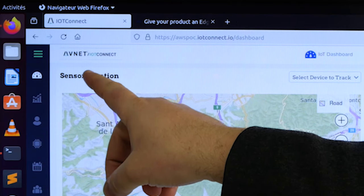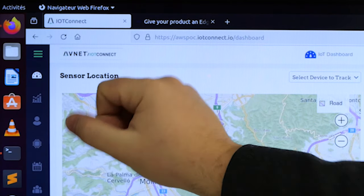Once deployed, we use the Avnet IoT Connect solution to manage the device remotely and provide dashboards.